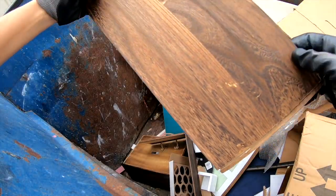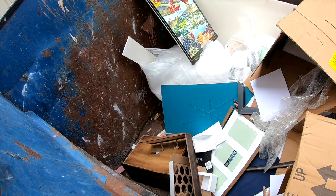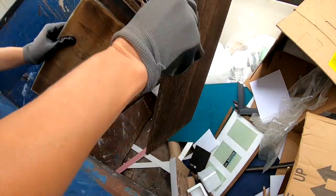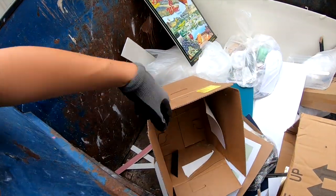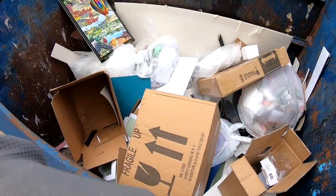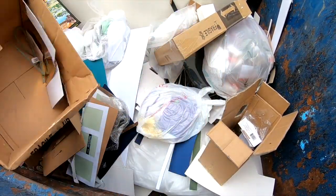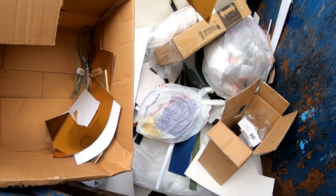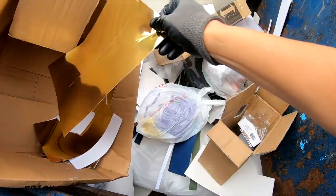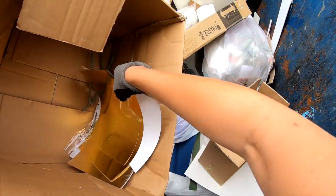I think I could glue and staple that. I don't know what these are — gold sheets of foil. I'll take them.